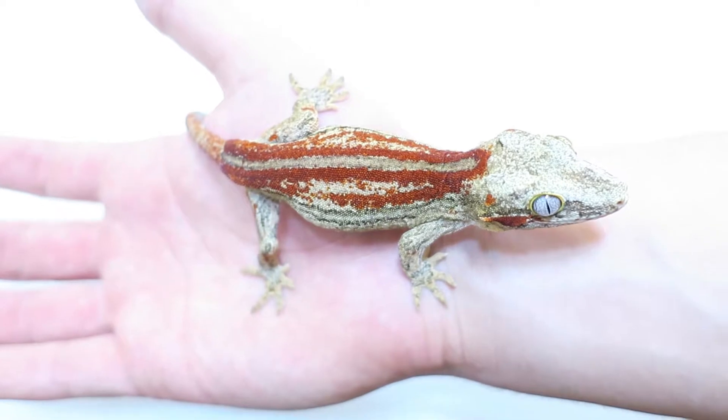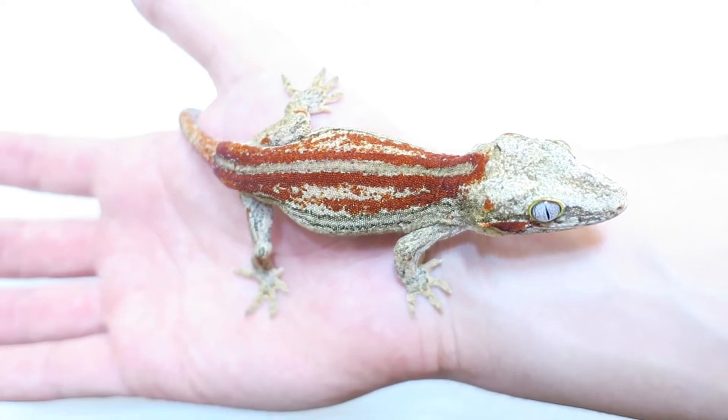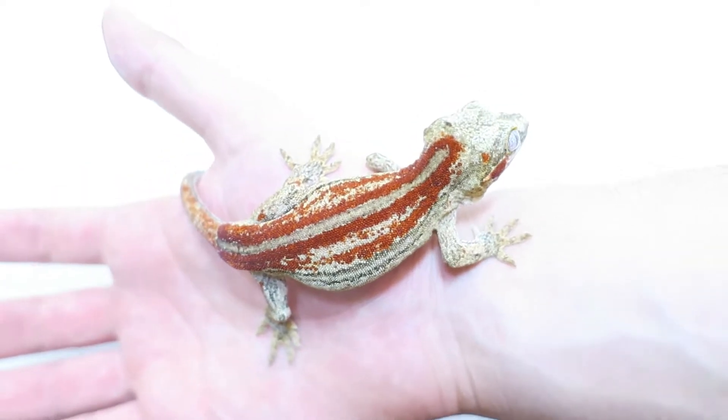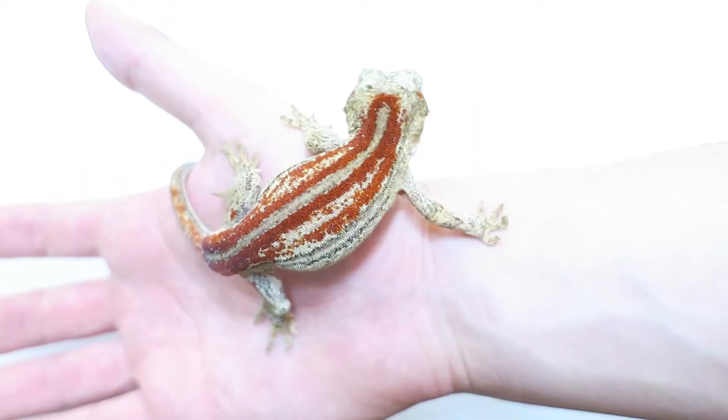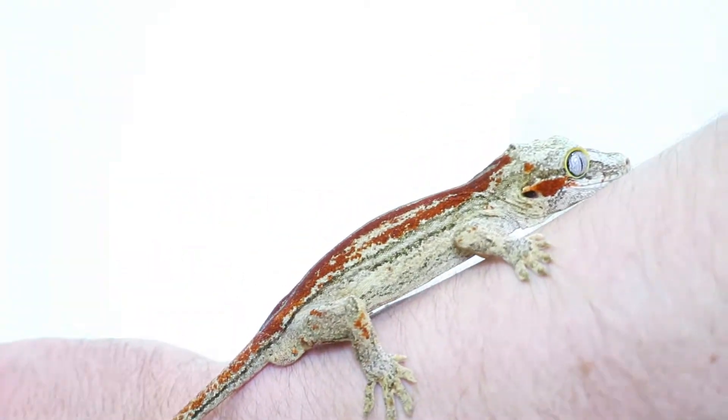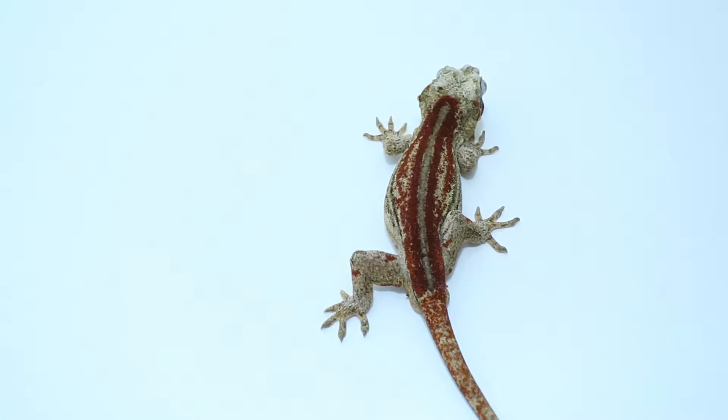Hey guys, Adam here again from Bay Gecko. Check out this guy — I've been wanting to show you for a while. This was a pickup from Night Shift Exotics late last year: a gargoyle gecko.